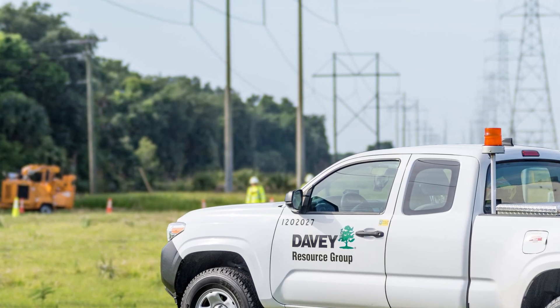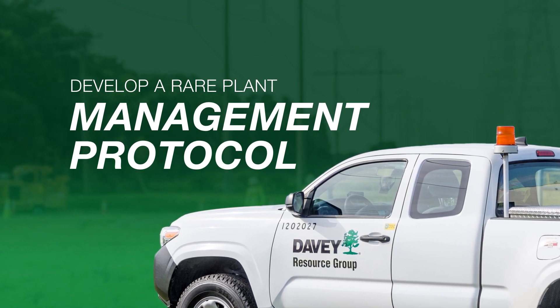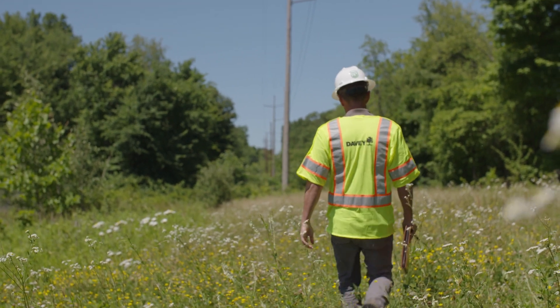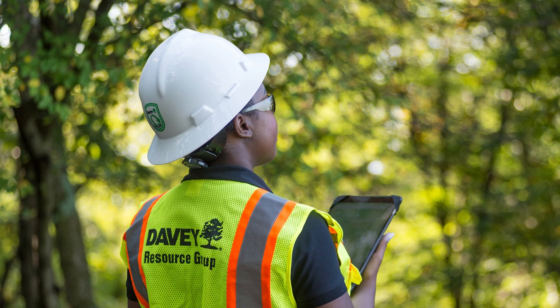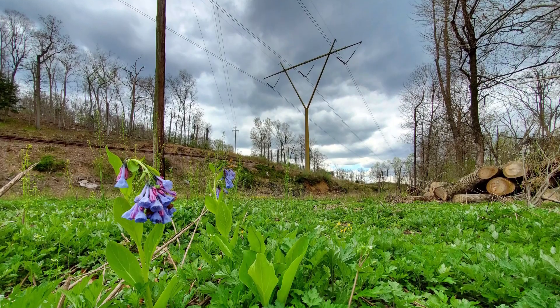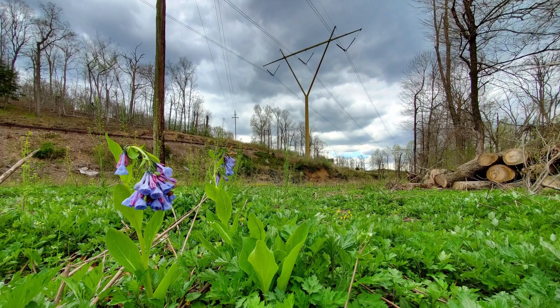The utility partnered with Davey Resource Group to develop a rare plant management protocol for their vegetation management practices. The protocol called for qualified botanists to survey each location and use GPS to map the location of the plants. These locations would be used to establish a 100-foot rare plant protection area where herbicide use would be prohibited.